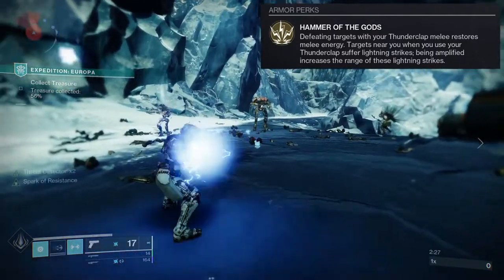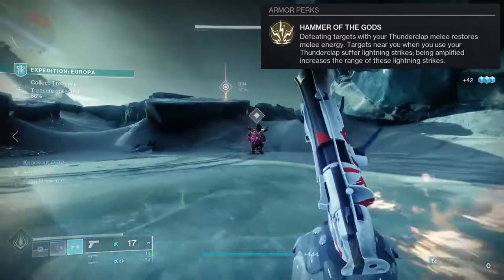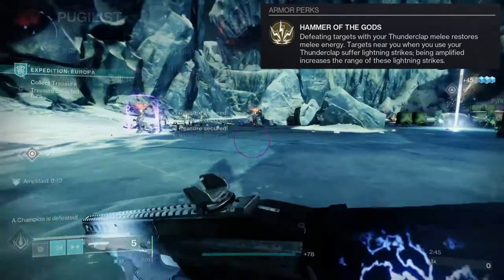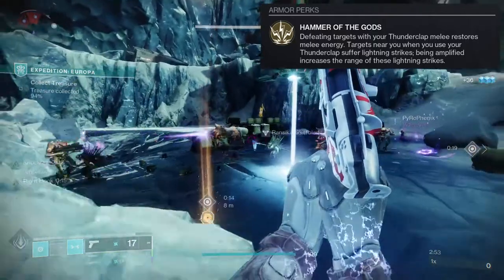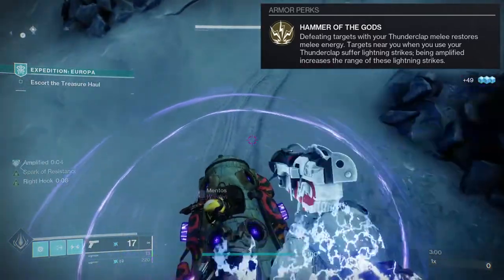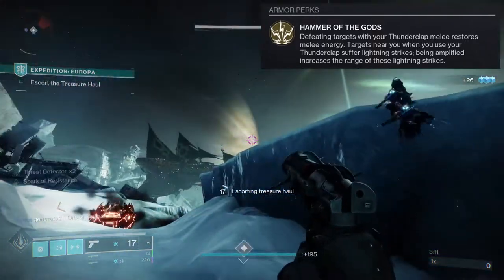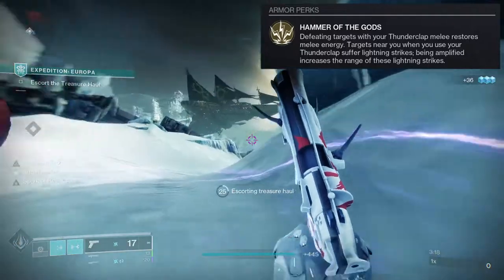The melee energy restoration is also kind of hit or miss. We already have so many ways to get melee energy back — Pugilist perk on weapons, Monte Carlo, high Strength stat, mods like Melee Kickstart. Getting melee energy back is cool in theory, but because there are so many ways to get it back already, it feels underwhelming as an exotic benefit.